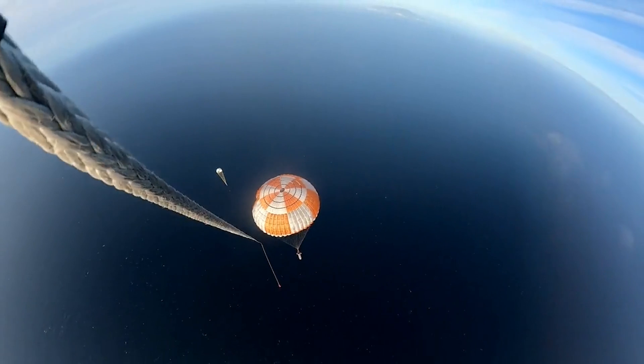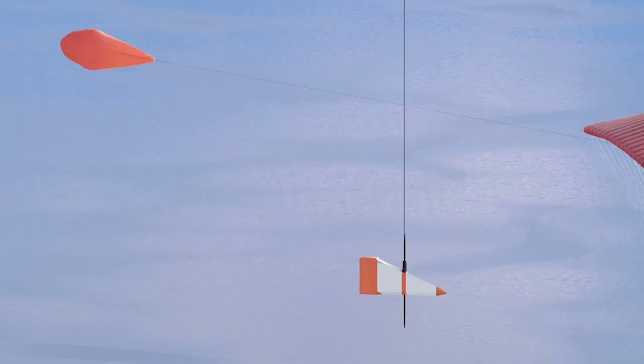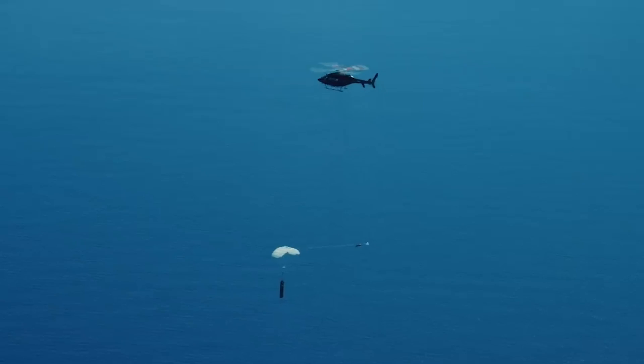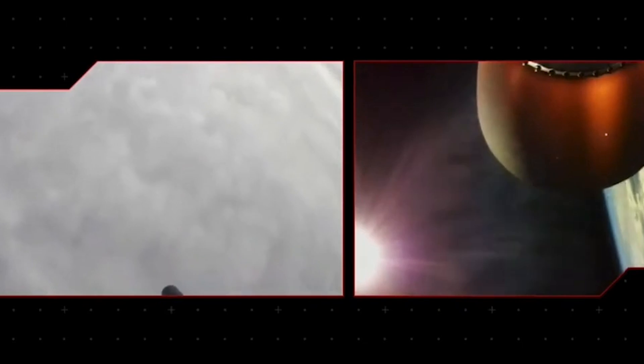Interestingly, Rocket Lab actually tried a different recovery method before the one in use now. Originally, the plan was to catch the boosters out of midair with a helicopter. Starting in May 2022, the "There and Back Again" mission marked the company's 26th Electron launch. For the first time, Rocket Lab attempted to catch Electron's first stage as it returned from space under parachutes using a helicopter. During the actual mission, after launching to space, the parachute deployed as intended. At 6,500 feet, Rocket Lab's Sikorsky S-92 helicopter rendezvoused with the returning stage and used a hook on a long line to capture the parachute line.